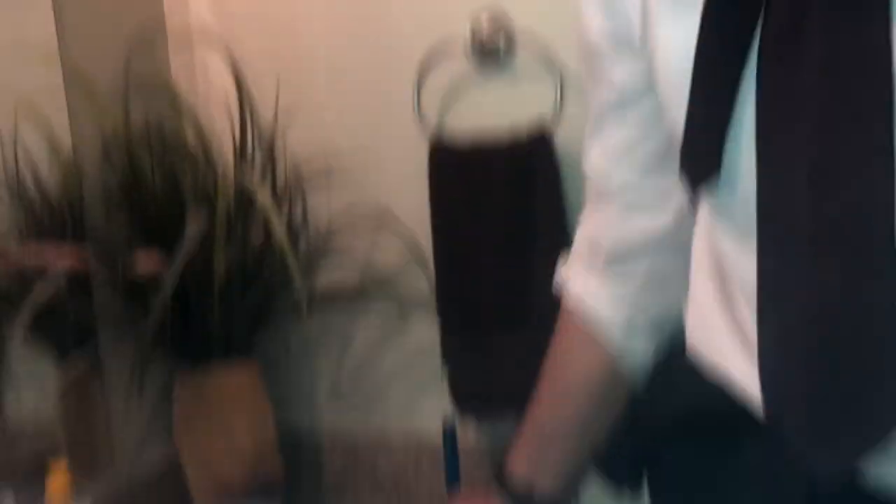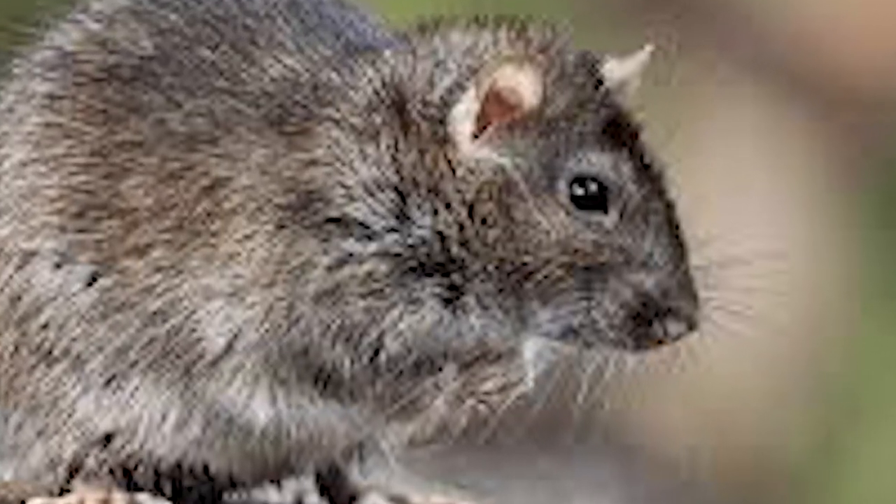Now you're going to go to the electric trap and do almost exactly the same thing. Now it's time to actually start placing the traps. The snap traps are best placed in inaccessible areas behind the couches where the pets can't reach and the children can't go. They're also really good for being put in the attics to catch those alpha males that are making all the noise in the attic.